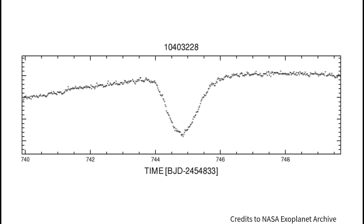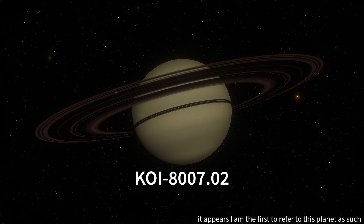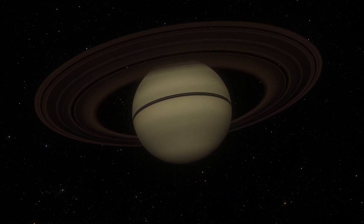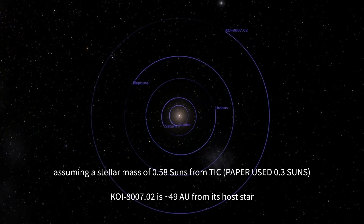Analysis of this very long transit reveals that the potential planet, dubbed KOI 8007.02, is extremely far from its parent star. It's estimated that the planet may take around 450 years to orbit its parent red dwarf star, which would place it further from the star than Neptune is from the Sun.